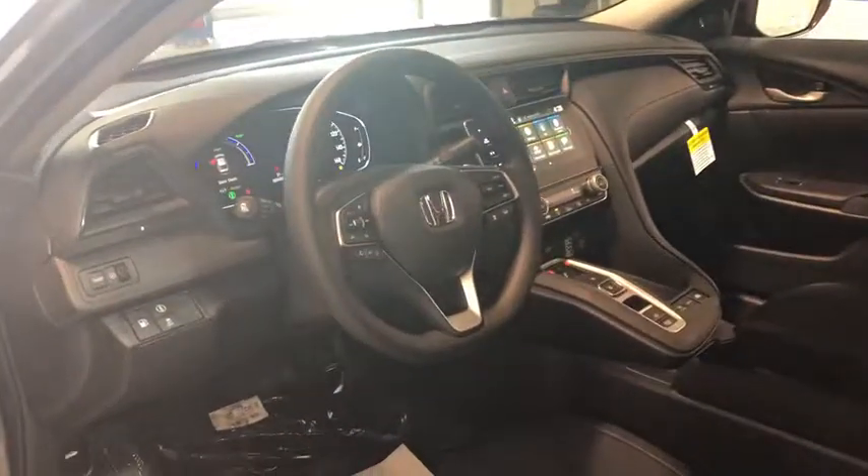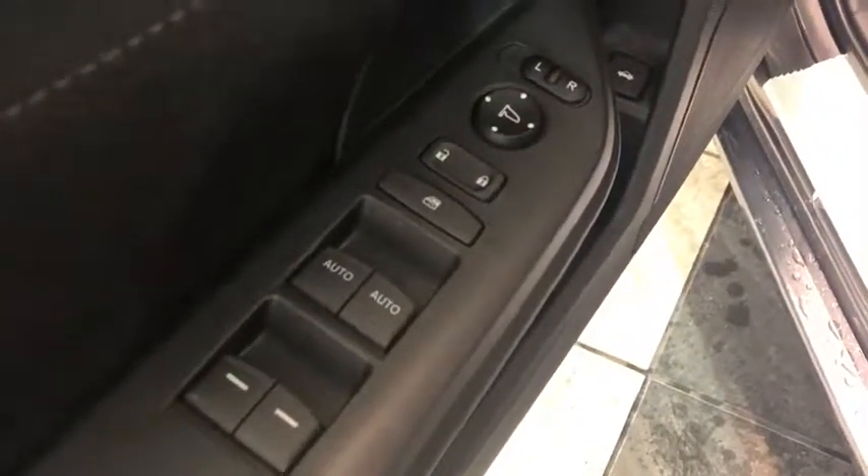Traction control, dual airbags, power steering, alloy wheels, four-wheel disc brakes, eight speakers, electronic stability control, security system.